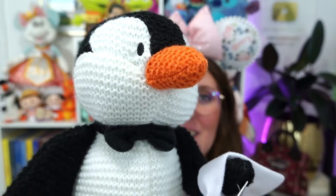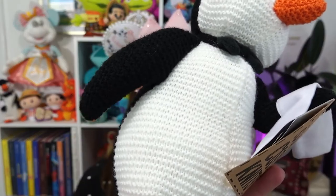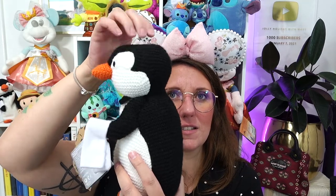How cute is this penguin? A Mary Poppins penguin, and it's like knit — it's a knit penguin from the classic cozy knits collection. They have Marie from Aristocats, Baloo, and some other sort of random characters in knit cozy knit form. It was a limited release; I think you could only get it in the parks. A lot of people who got it got it at the parks, and then they went to the outlets. I finally found one at a good price. Some of the eBay ones had the head all smashed in, but this one looked perfect and he's so soft and I love him.